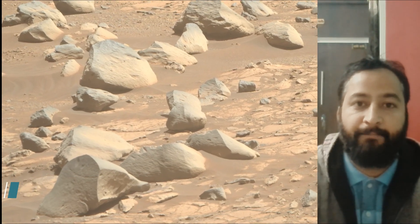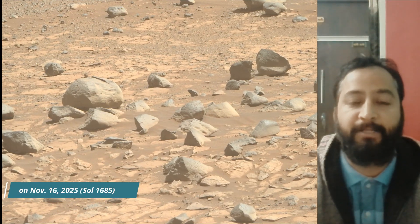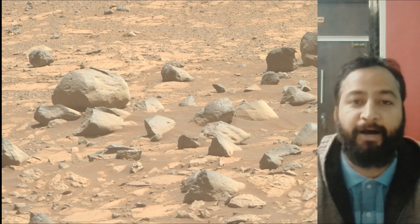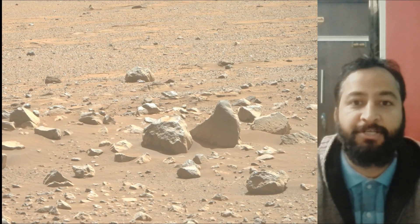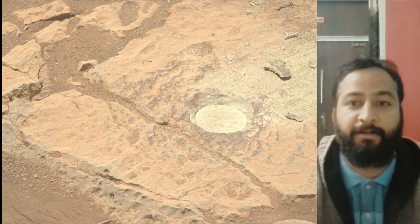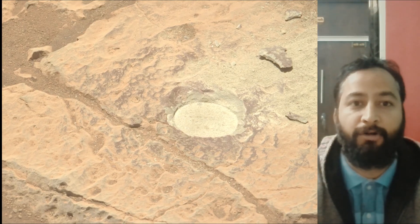These images were taken by mastcam, hazcam and navcam on board NASA's Mars Perseverance rover. These cameras are located high on the rover's mast and aid in driving. Perseverance rover acquired most of these images on 16th November 2025, the 1685th Martian day or sol of the Perseverance's mission on Mars.